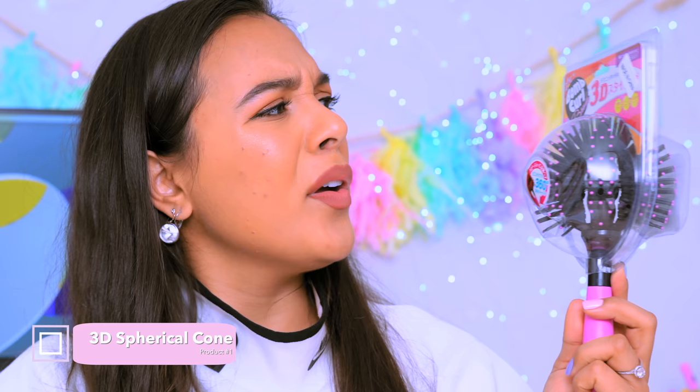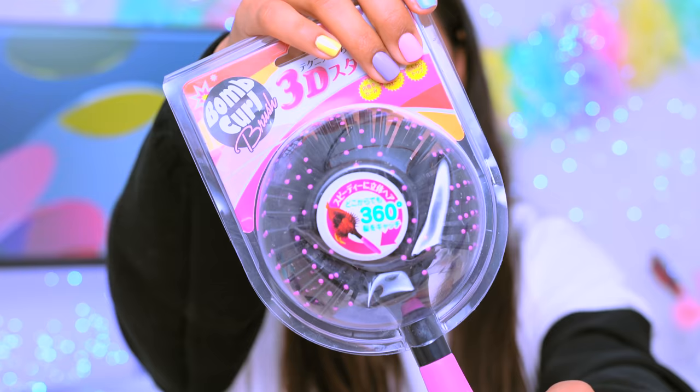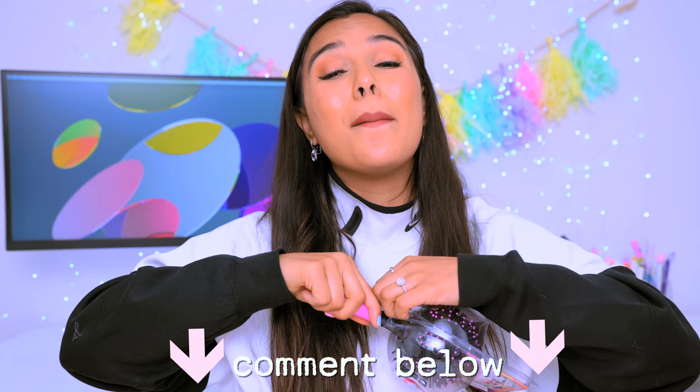Item numero uno is called the 3D spherical comb — in this case it's called the Bomb Curl Brush. It looks very dangerous, honestly. The main purpose of this brush is it claims to help you better style your hair. It claims to design different curls such as inner curly, loose wavy, and bob hairstyle. Its 360-degree spherical design is meant to prevent tangling. The total cost was $7.66, which is not bad at all. Comment below if you think this is gonna be a poop, a whoop, or a maybe baby.